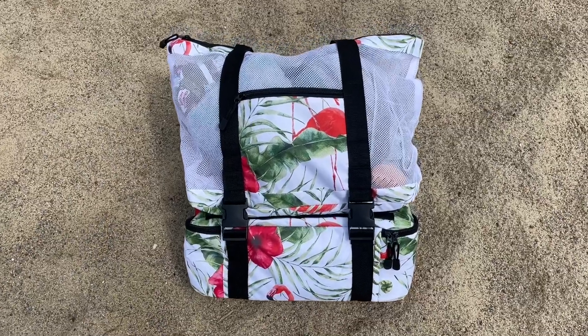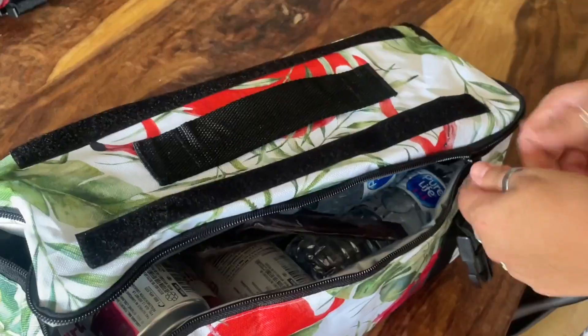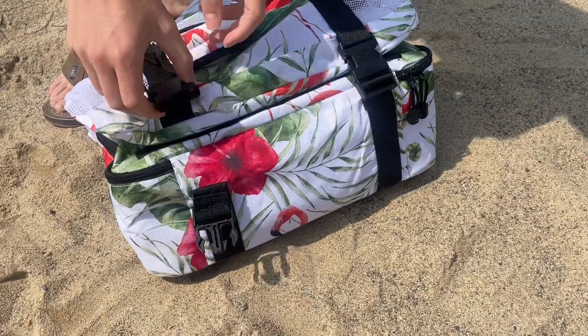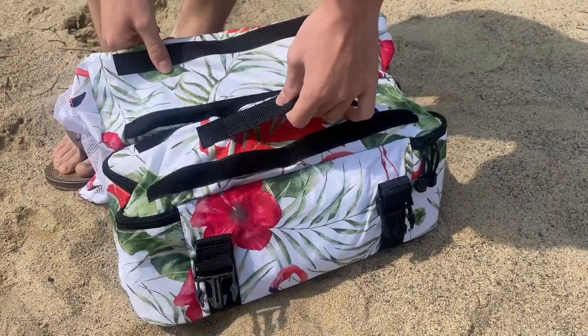Hey, it's Kate with WTI. If you're looking for a beach bag, this one from Yauia is awesome. It comes in two pieces — I think this is brilliant. The bottom half is an insulated cooler bag.